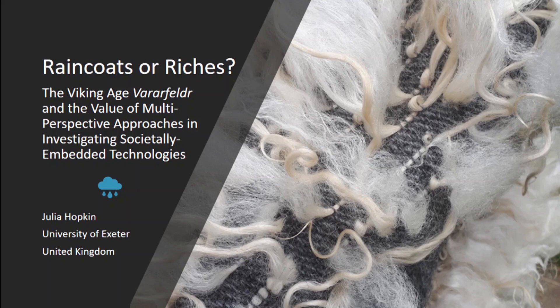The Vardafelder, or early medieval Icelandic fleece pile cloak, is one of the big enigmas of Viking Age archaeology. Written references and archaeological finds have intrigued everyone from scholars interested in their economic importance to people who just think the Vikings wearing fake fur is a fun idea.